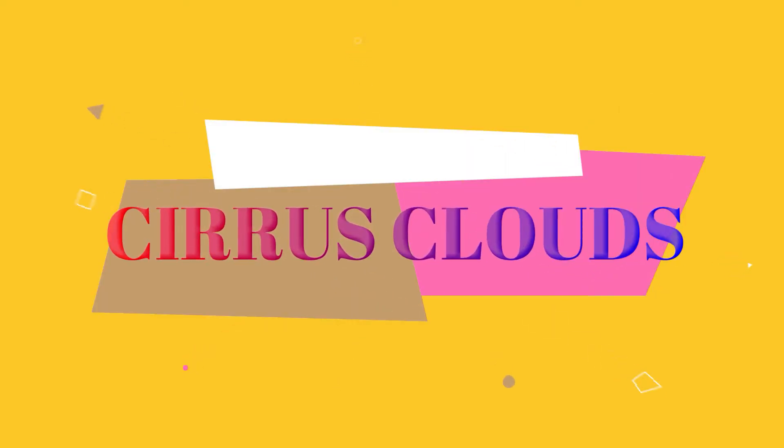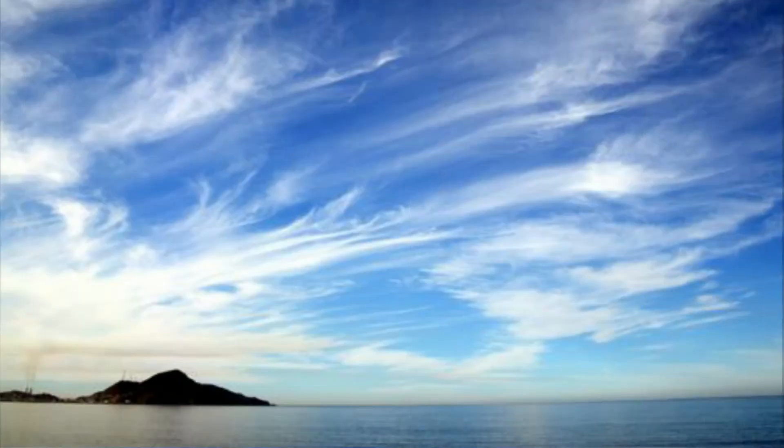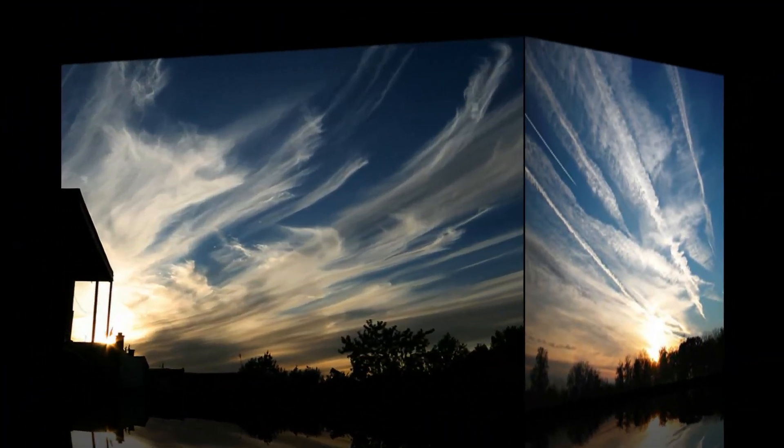Cirrus clouds look like white feathers in the sky. They are the highest clouds in the sky, and they also indicate fine weather.